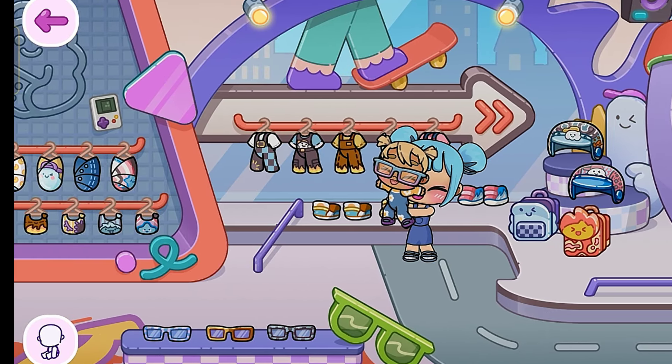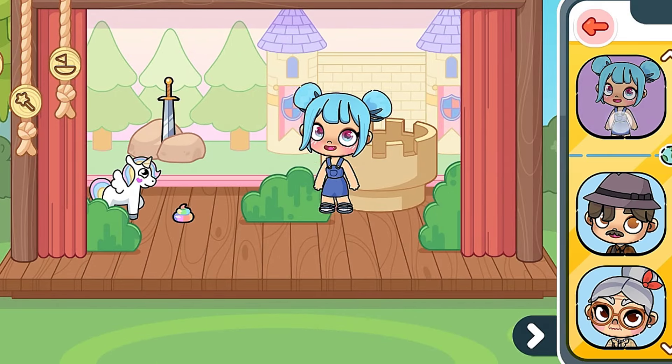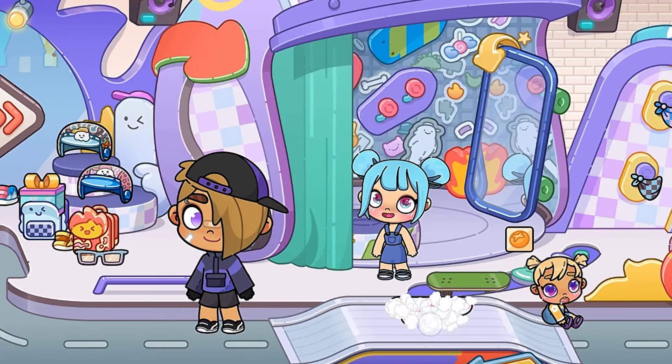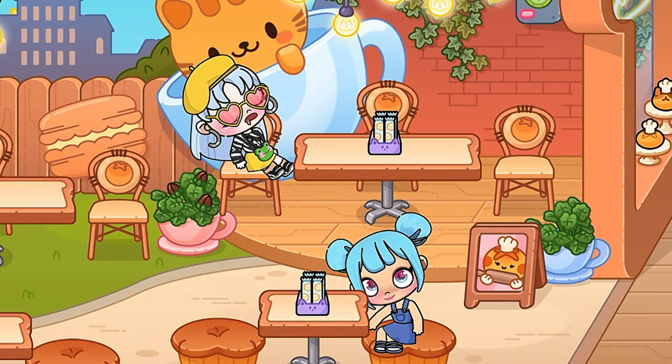Don't forget to subscribe to my channel. Come here and take this and go back to toddler place. You can change the color of the hoverboard. Thank you for watching — please don't forget to like and subscribe!